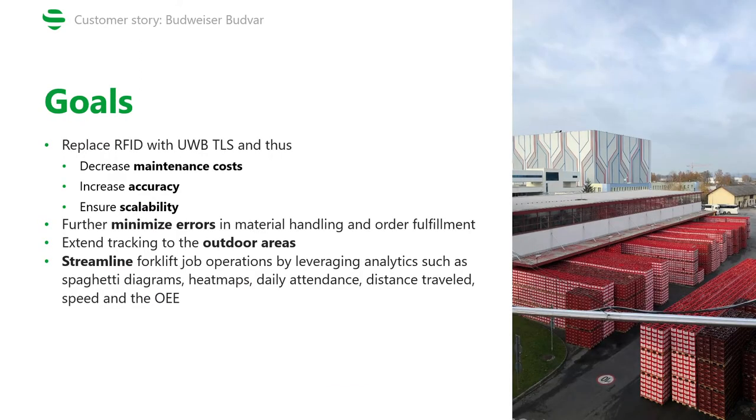With this knowledge, the goals of the project were clear. First, to replace the legacy RFID system with a UWB real-time location system and thus decrease the customer's maintenance costs, increase the accuracy of the tracking, and ensure scalability. Second, to further minimize errors when fulfilling orders and handling pallets with hundreds of combinations of beers. Third, to cover the outdoor area of the facility, which was previously not covered by the RFID system. And last, to streamline forklift job operations by leveraging analytics.